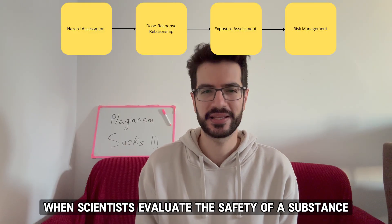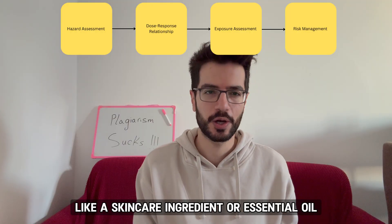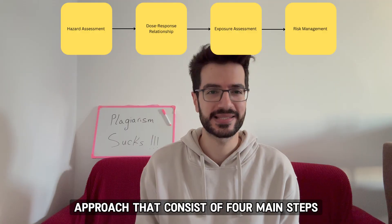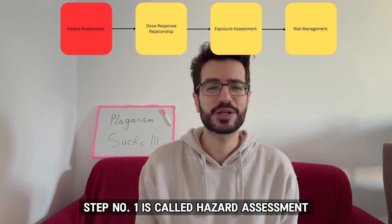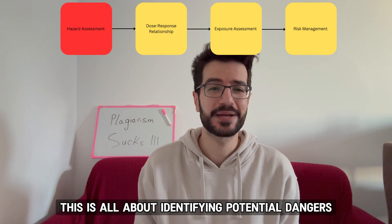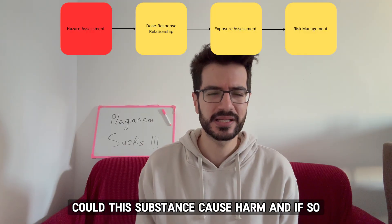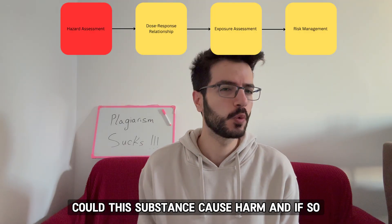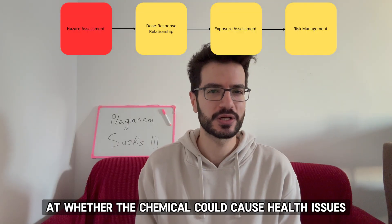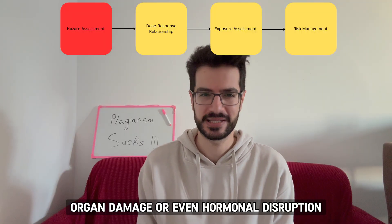When scientists evaluate the safety of a substance like a skincare ingredient or essential oil, they follow a structured approach that consists of four main steps. Step number one is called hazard assessment — this is all about identifying potential dangers. Scientists ask: could this substance cause harm, and if so, what kind? They look at whether the chemical could cause health issues like skin irritation, organ damage, or even hormonal disruption.